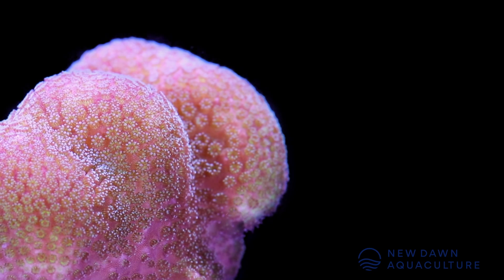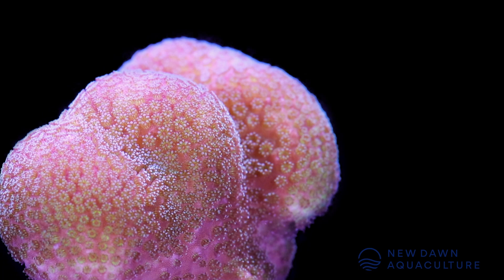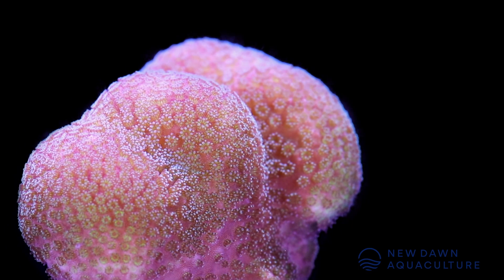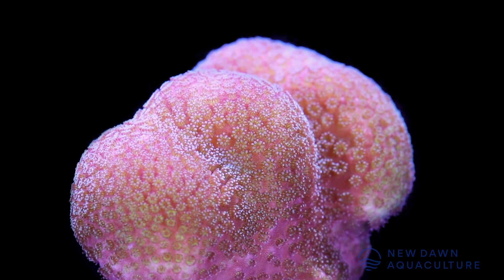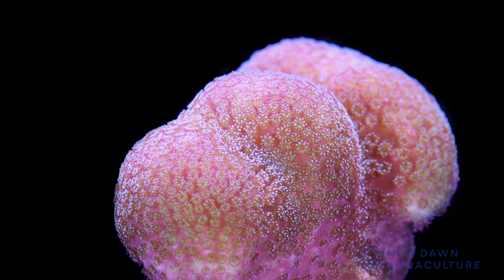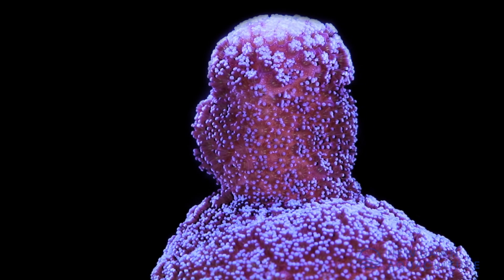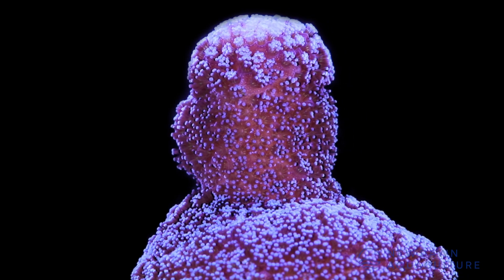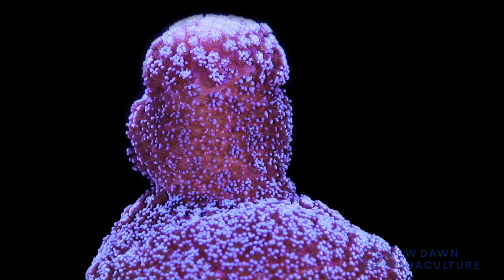Now that we've pointed out the differences between Stylophora and the other closely related corals, let's look at the care requirements of Stylophora. Stylophora are small polyp stony corals, also known as SPS corals. SPS corals are known for being difficult to keep, requiring high light levels, a lot of flow, pristine water, and very stable water chemistry. While those care requirements are certainly an overgeneralization, I will say that if you can provide your Stylophora with all of that, it's going to do really well in your aquarium — it's going to grow fast, color up nicely, and you're going to have awesome polyp extension out of it.